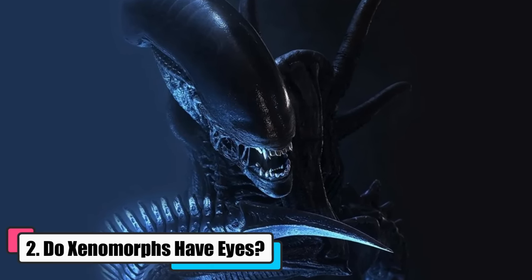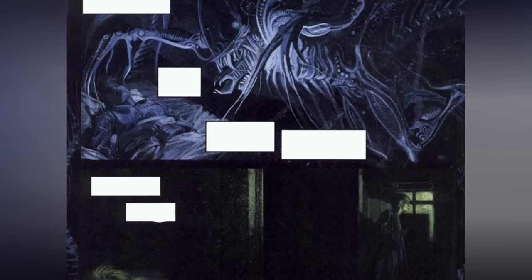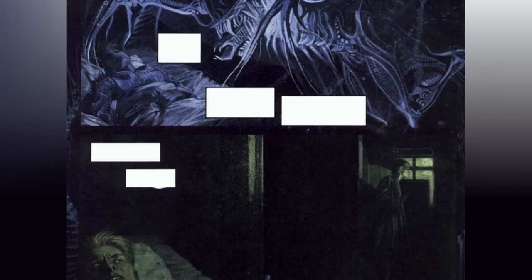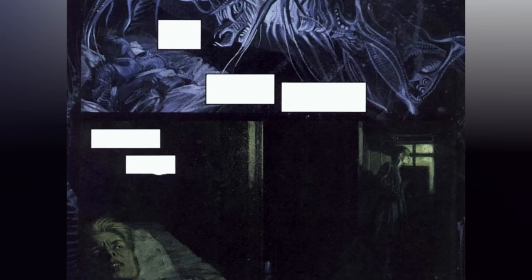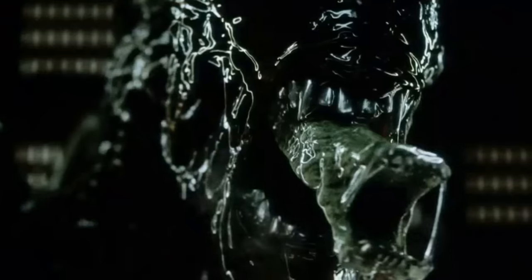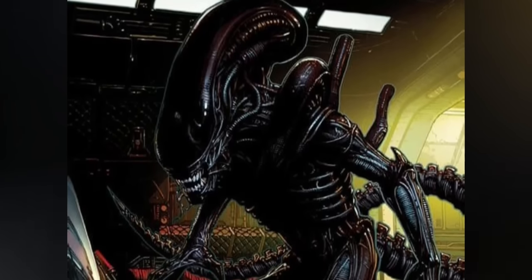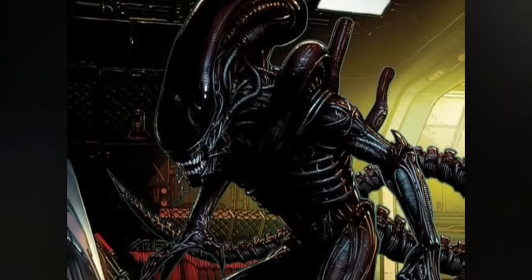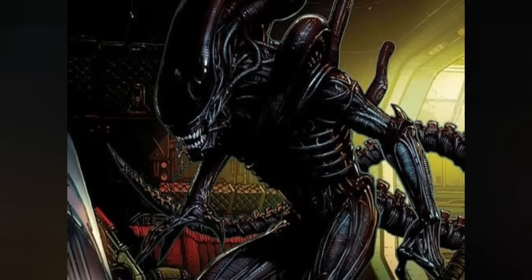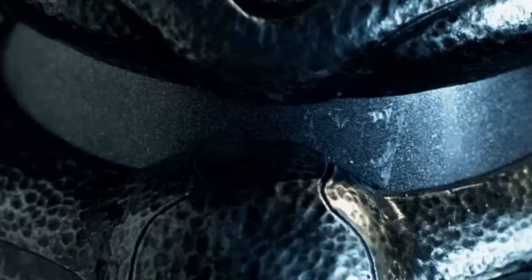Do Xenomorphs have eyes? In the comic Alien Sacrifice, the character Ann McKay says about a xenomorph she encountered: 'I stared into the creature's eyes. And what did I see? Nothing. It had no eyes.' But do we simply believe her or dig deeper? Xenomorphs are known for their menacing appearance and lack of traditional eyes, but this didn't happen by chance. It was a deliberate design choice by the visionary artist H.R. Giger. He envisioned the xenomorphs as being similar to humans, but encased in impervious armor — armor that was supposed to cover the entire body, including the eyes.